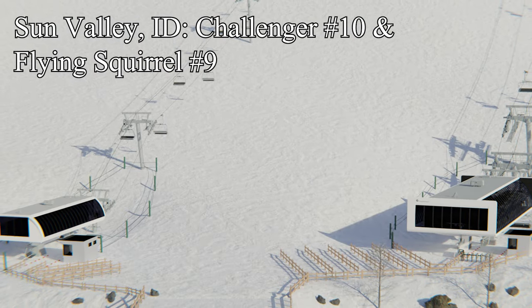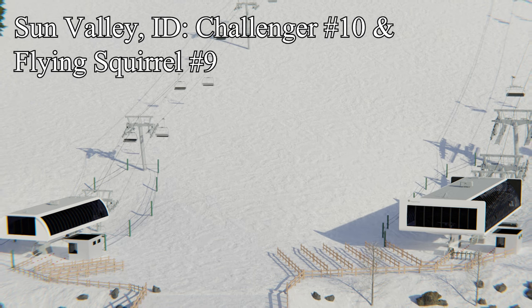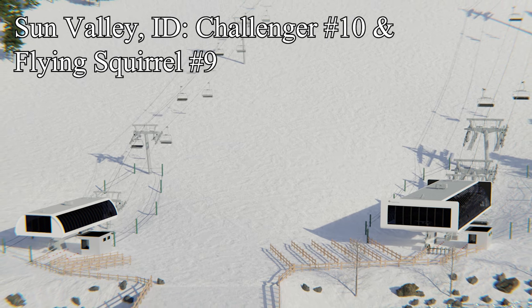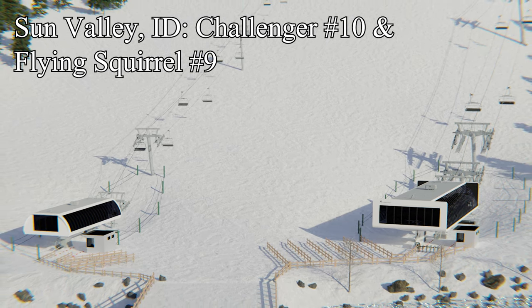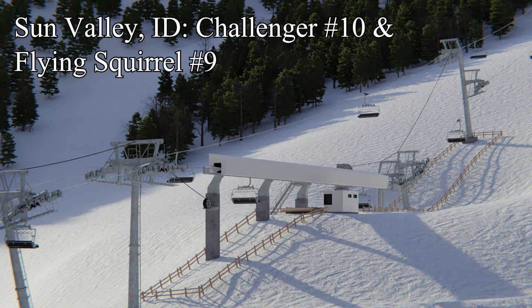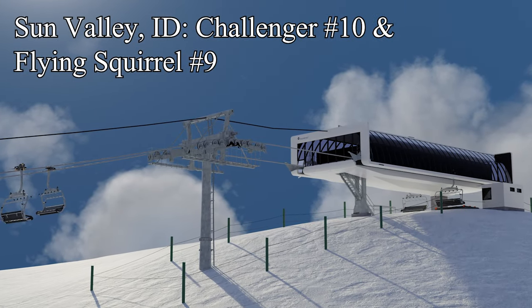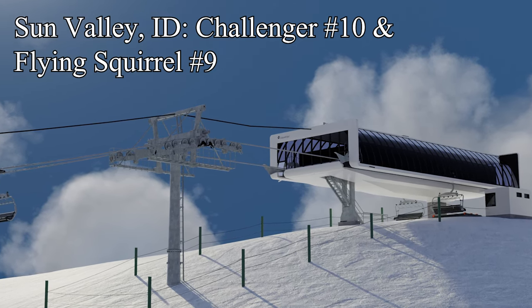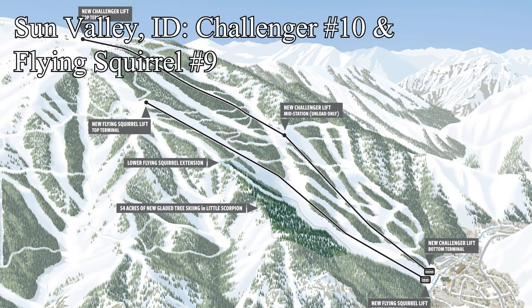Heading further north, we come across Sun Valley, Idaho, who are currently executing one of the most ambitious projects of the whole summer — removing two lifts and building two more. The Challenger detachable six-pack is replacing the legendary Challenger quad and its sister ship, the Greyhawk quad. Because Greyhawk had its own pod at the bottom of the mountain, the new Challenger has a mid-unload at the top of the old Greyhawk so that that pod is still served. This new Challenger will serve the same massive vertical much faster, with a max speed several hundred feet per minute faster than the old lift, getting visitors from the Warm Springs base to the summit quicker for more laps on Peekaboo Street, Warm Springs, and Limelight runs.